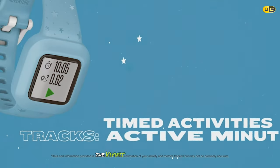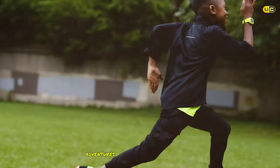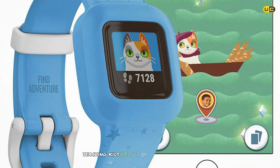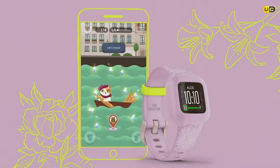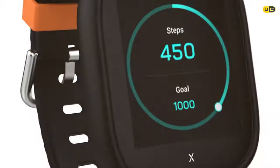The Vivofit Junior 3 also offers educational adventures. Kids can unlock new adventures and games by meeting their activity goals. These adventures are not only fun but also educational, teaching kids about different places and cultures — a great way to combine learning with physical activity.